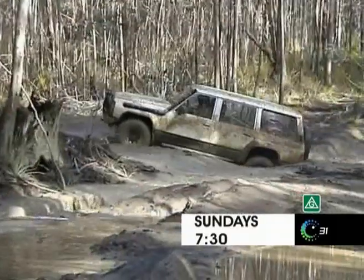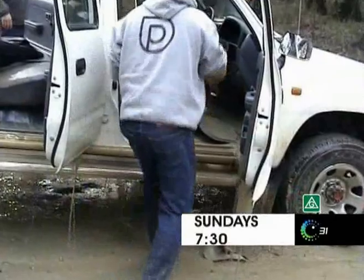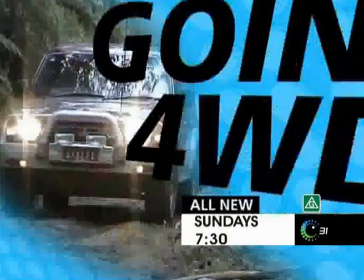Rig reviews and loads more. Going four-wheel driving. See you out there in the trucks. Sundays at 7.30.